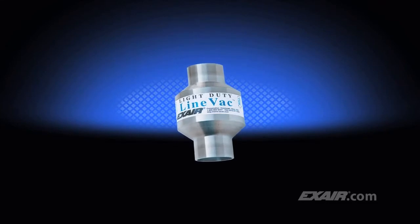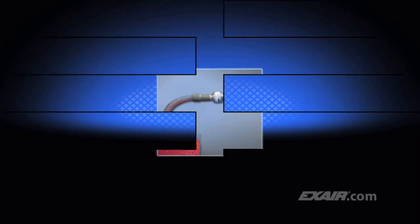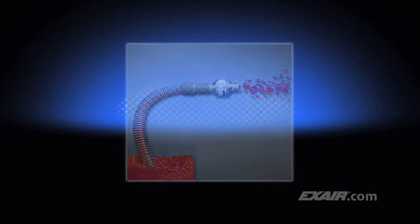Light duty Lineback is the ideal way to convey small volumes of materials over short distances. The air consumption has been reduced to a volume that's appropriate for moving small volumes of scrap, trim, and bulk materials through ordinary hose or tube.